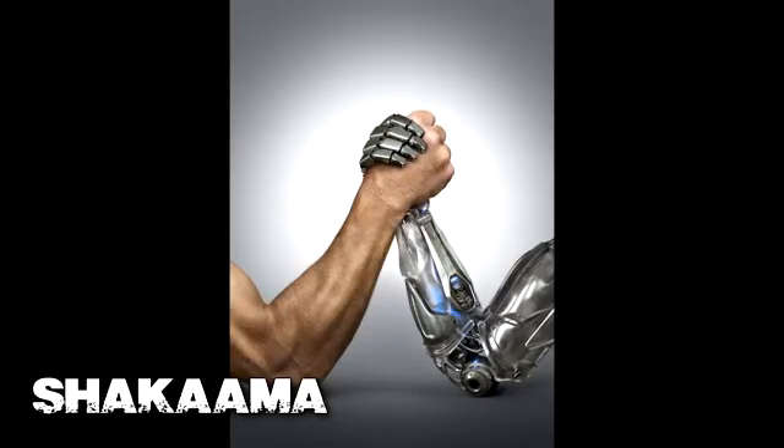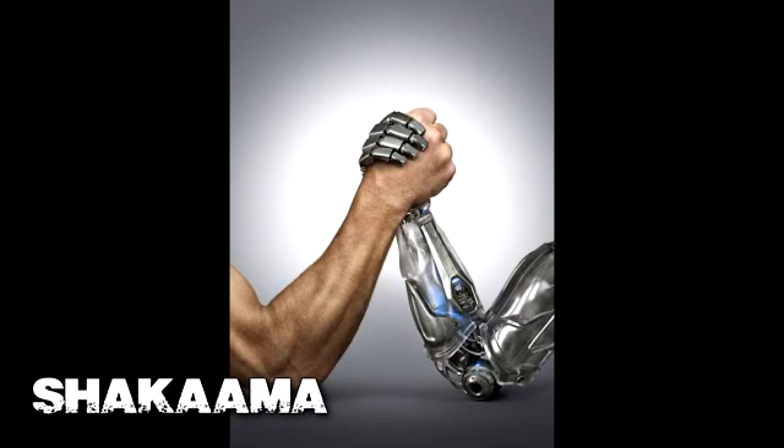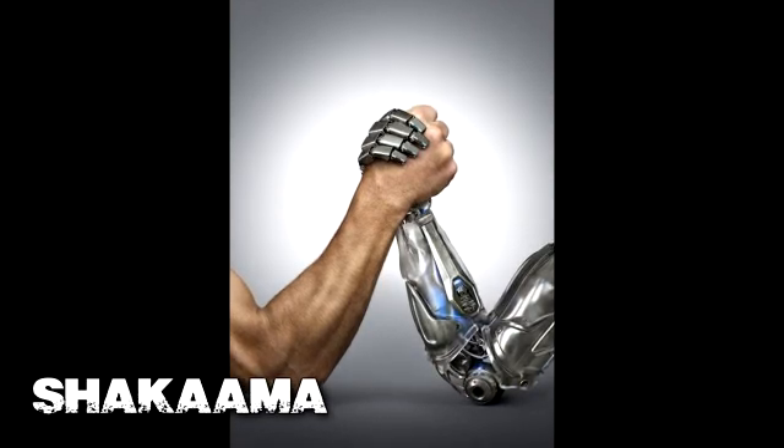Welcome to the Shikama Live Show with your host Shikama. Today we're talking about robotic nervous systems. I know you've been thinking about this a lot, so I just thought I'd go over it.